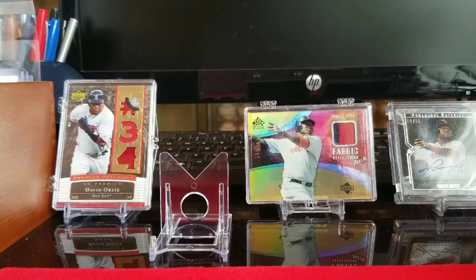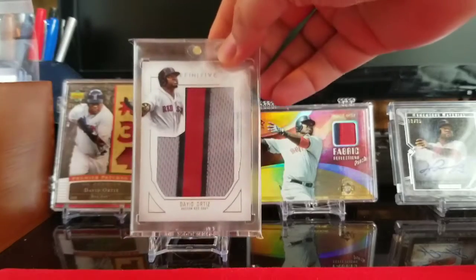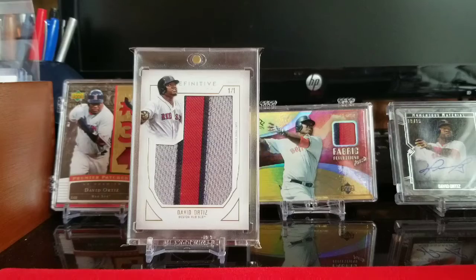The last card I'm going to show is from 2019 Definitive Collection. It is the 101 letter patch. I know these are gimmicky — I just really like the card, and it was a reasonable price for a 101, so I picked it up.